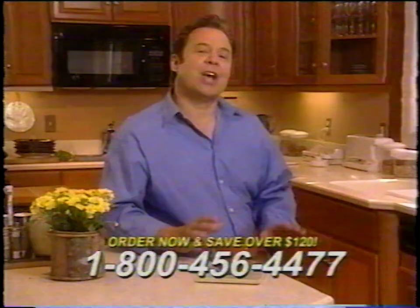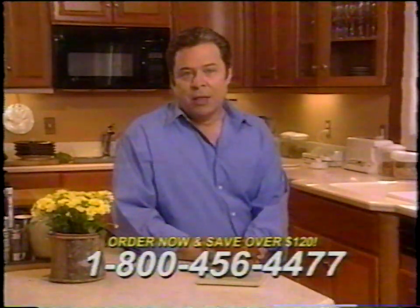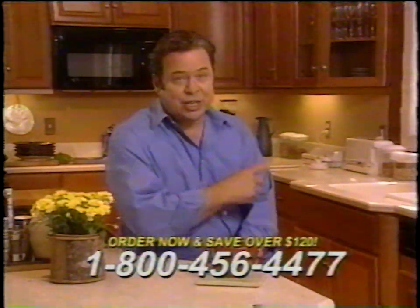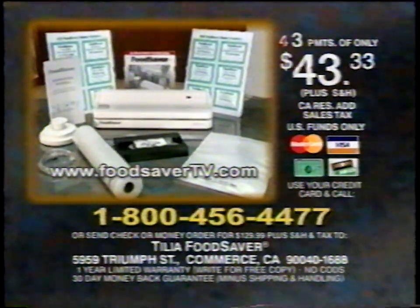Over the past 10 years, I've used practically every vacuum saver that has come on the market. The only one I own, the only one used every day in my family's kitchen, is the Food Saver by Tilia. Ordering is easy — just call the toll-free number.